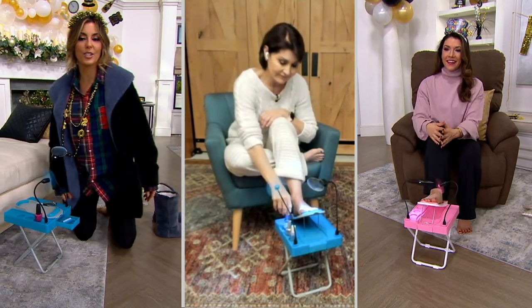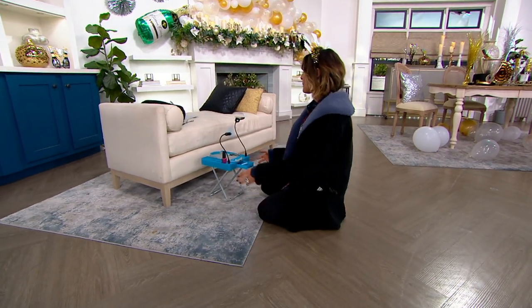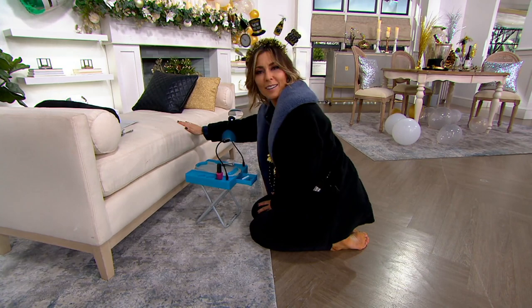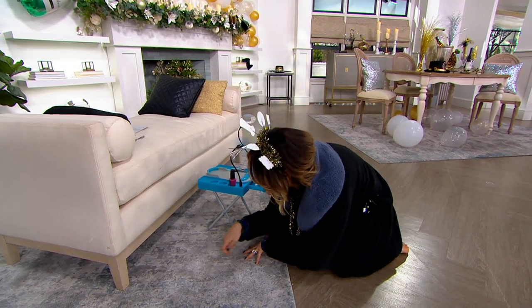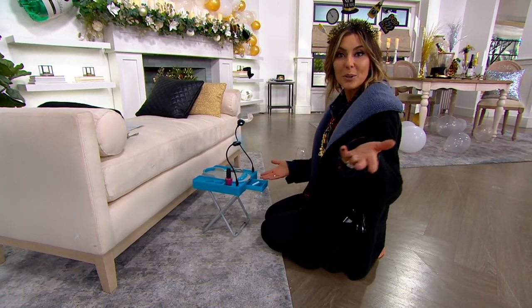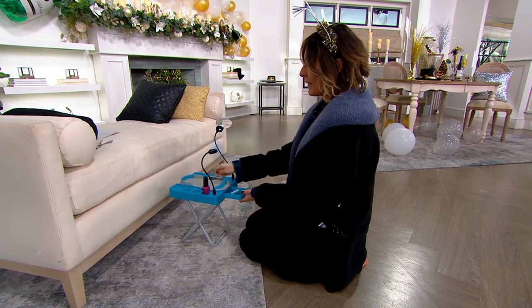My mom is 90 — mom, if you're watching, you can sit right here and put your toe right there. And now instead of me painting your toenails down here on the floor, I'll ask whoever I'm taking care of — or whoever you're taking care of if you're watching — to put their foot right there, and now it's easier for me to paint them.